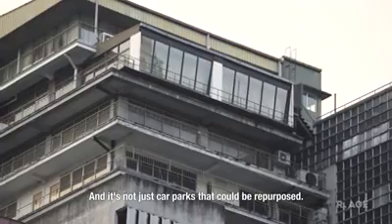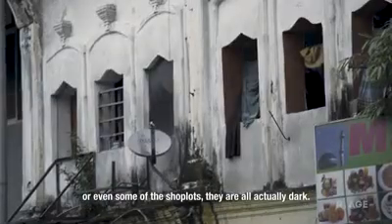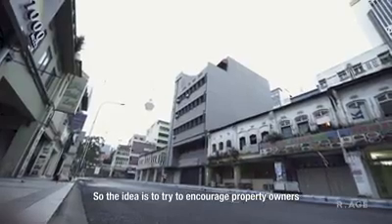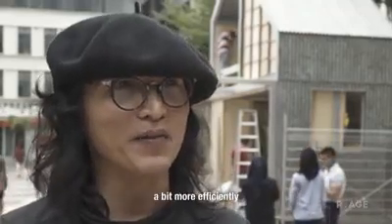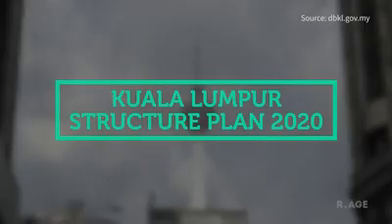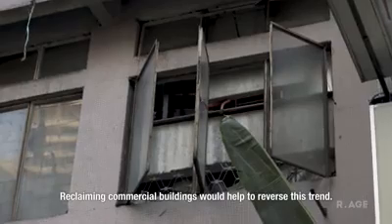It's not just car parks that could be repurposed. If you come into the inner city, some of the high-rises or even some of the shop lots are all actually dark — there's no people living above the ground floor. The idea is to encourage property owners as well as government agencies to start thinking about using those spaces more efficiently by bringing in the idea of micro housing. Since 1984, residential land in downtown KL has shrunk by almost 75%, and reclaiming commercial buildings would help to reverse this trend.